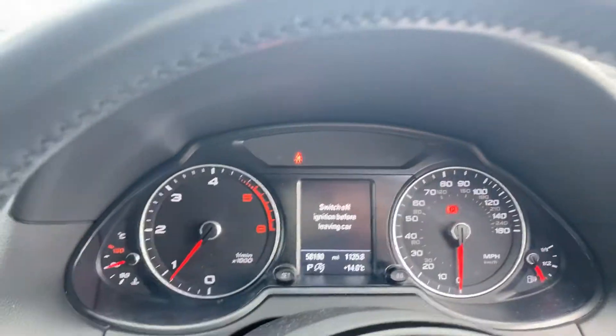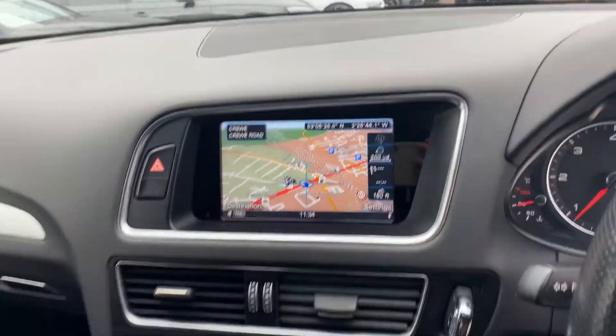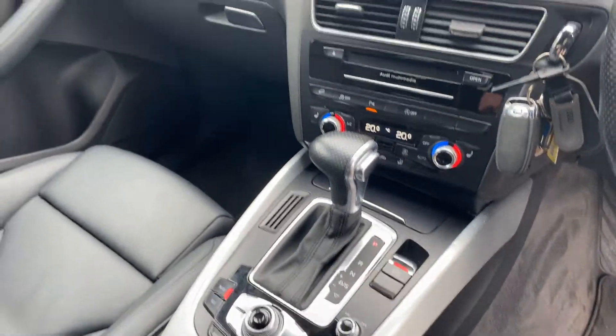Cruise control, Audi's MMI display technology pack with navigation, heated front seats with dual digital climate control, and a 7-speed S-tronic automatic gearbox.